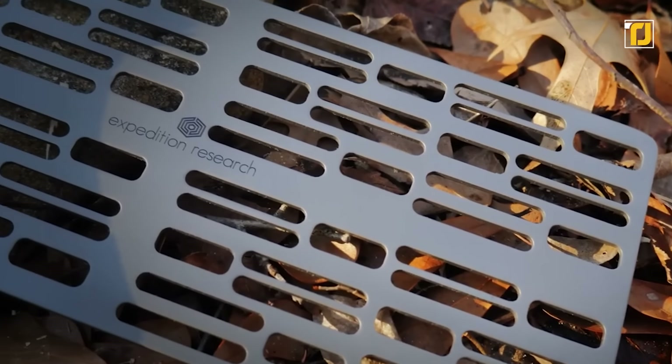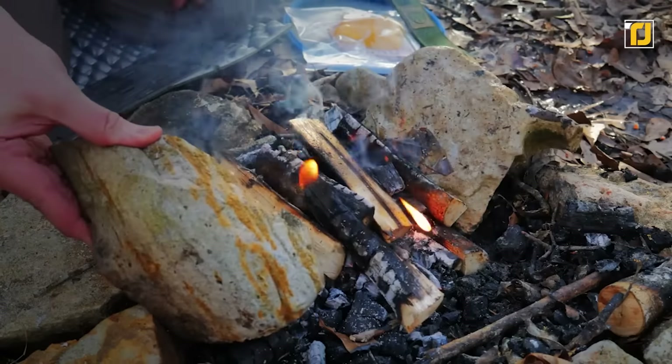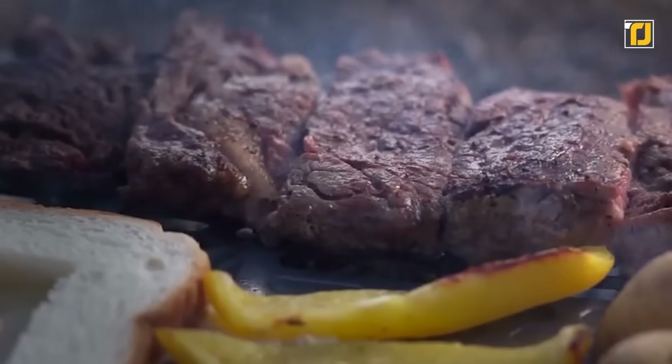You can say goodbye to those problems with Septim, because this device has been specifically designed keeping all sorts of camping expeditions in mind. It's the perfect cooking unit, especially if you're a barbecue fan.